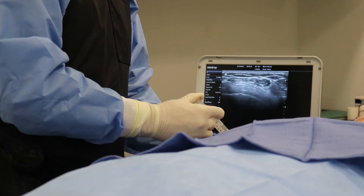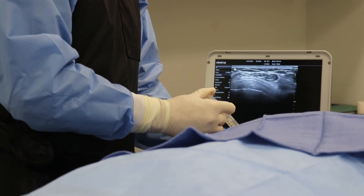Elbow problems respond beautifully to orthobiologic treatments, including stem cells and PRP. During the procedure, we have to use either live X-ray or live ultrasound during the injection process — sometimes even a combination of the two — to properly inject the locations of injury. We hope to see you soon. During our consultation, we can diagnose your problem properly and get you on the road to recovery.